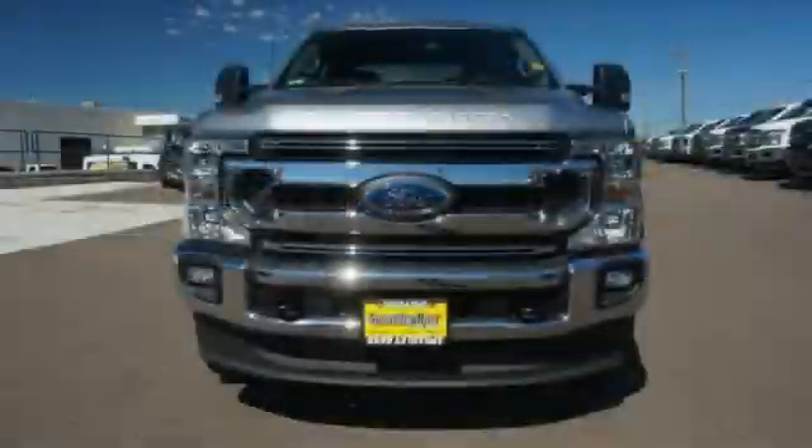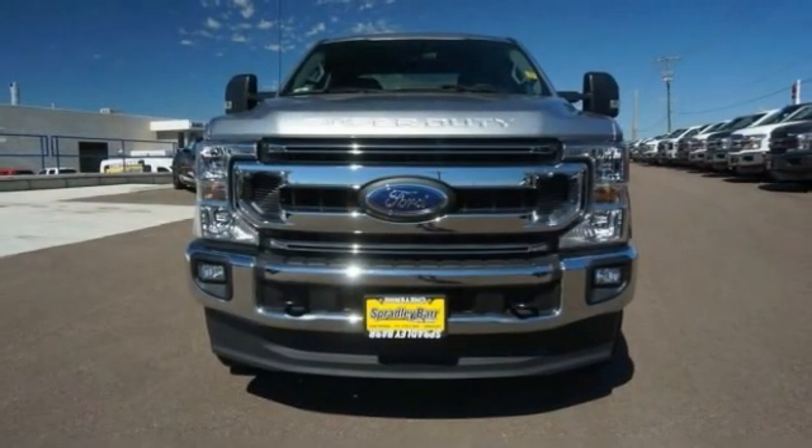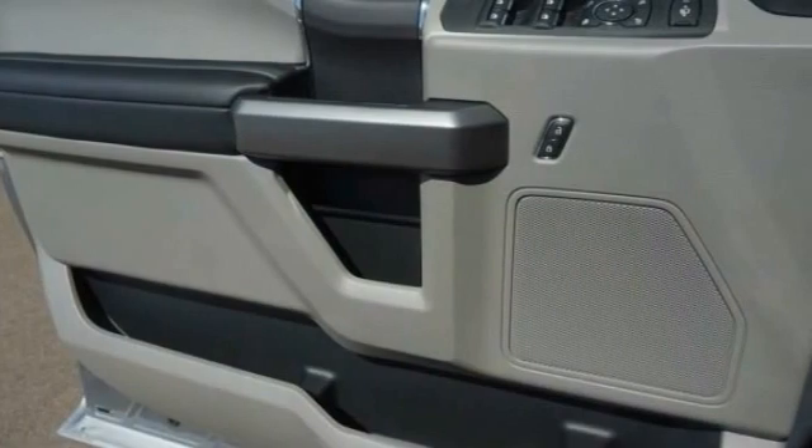Ford F-350 Super Duty. This vehicle has less than 200 miles. Here are some of this vehicle's great options.